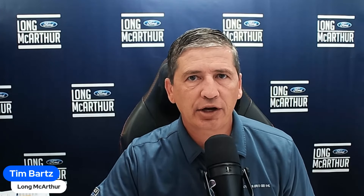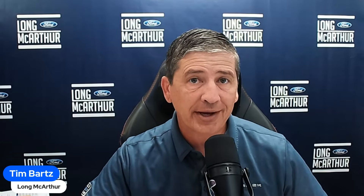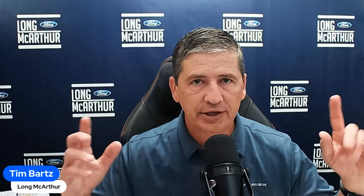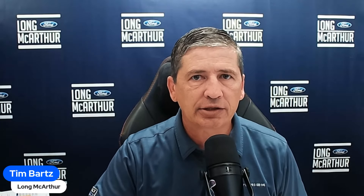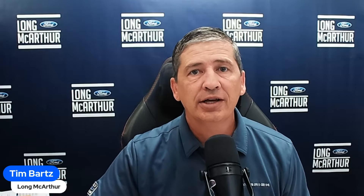Hi, I'm Tim Bartz, internet sales manager here at Law McArthur Ford in Salina, Kansas — your source for Ford news, updates, and information, including your Maverick information for this Maverick Monday. Someone last week mentioned they didn't know their vehicle came with pre-collision assist until it happened to them while they were driving.